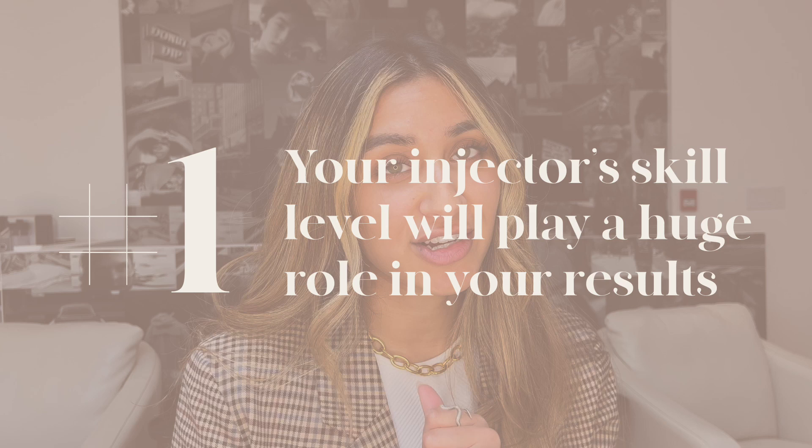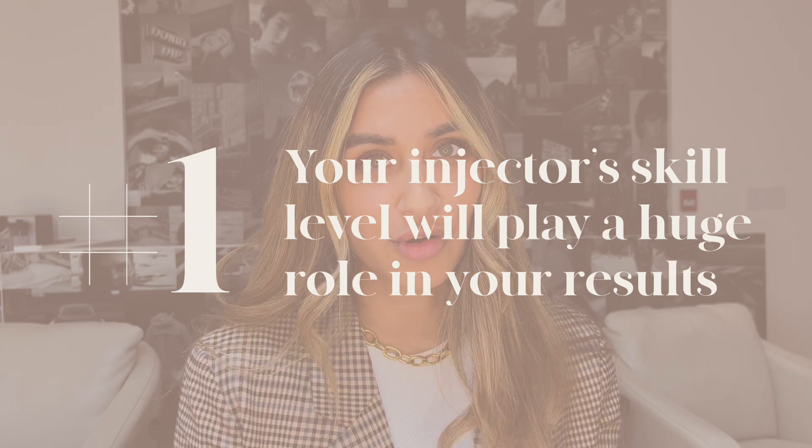The first thing you need to really think about before you get your lips filled is that your injector's skill level will play a huge role in your results. We've all heard the stories about botched lip filler by unqualified injectors, so we really want to make sure you're getting your lips filled safely and effectively. You need to do your research about your injector and their years of experience, customer reviews, people that have already seen them before, and take a look at their before and after.